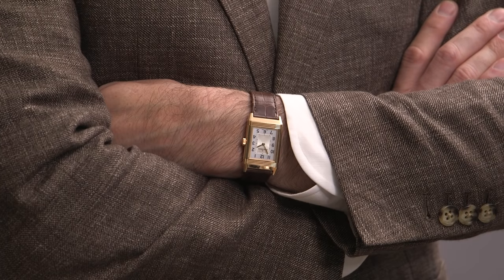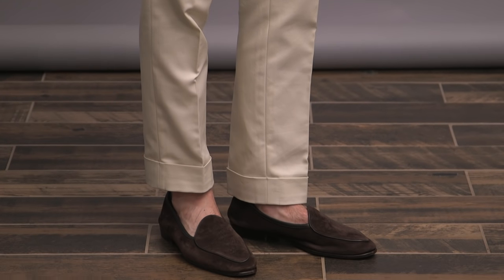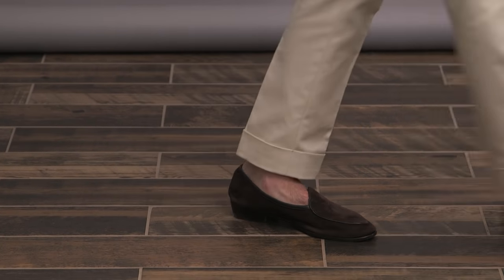Simple styling here — just a crisp white linen shirt paired with some cream cotton chinos, white pocket square, JLC Reverso on the wrist, and anchored by a pair of chocolate suede loafers by Bowden and Lange.